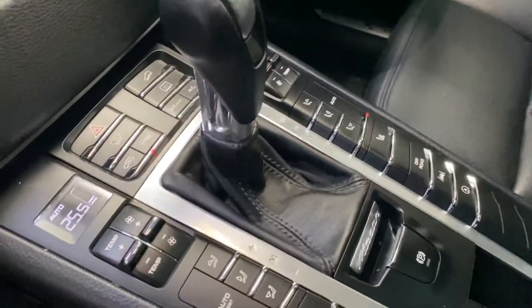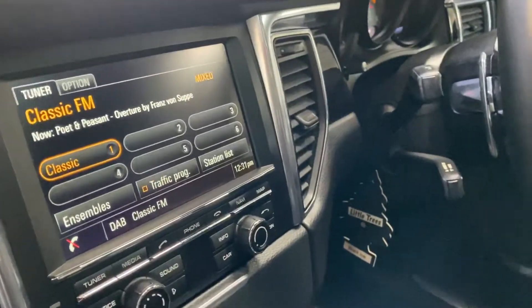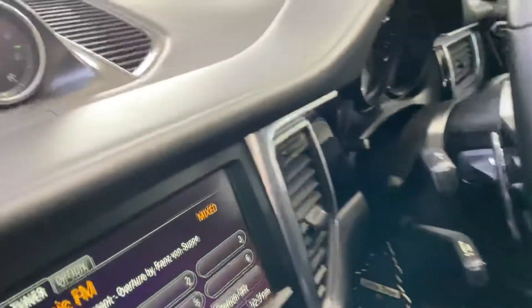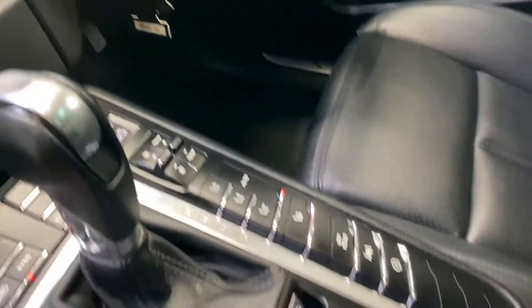It's also got rear window blinds, which I'll show you in a second. Good spec — it's got the big glass panoramic roof, heated seats, air conditioning, DAB radio, satellite navigation, cruise control, sports leather steering wheel, Sport Chrono pack. All the leathers are nice.